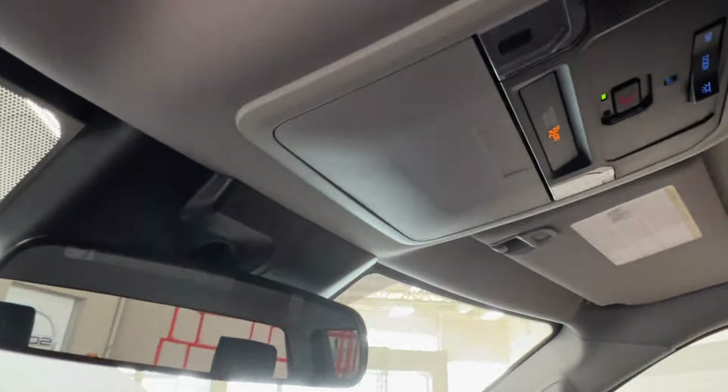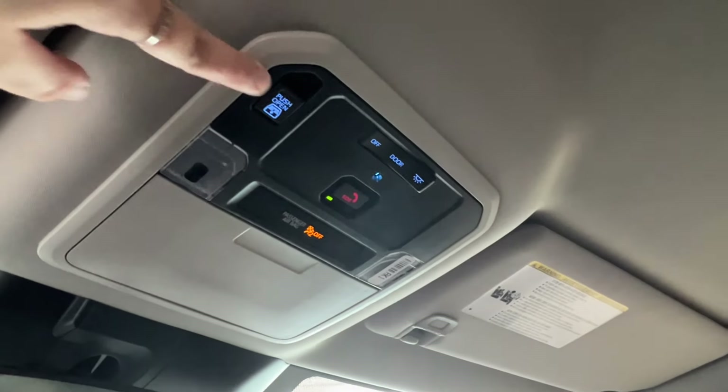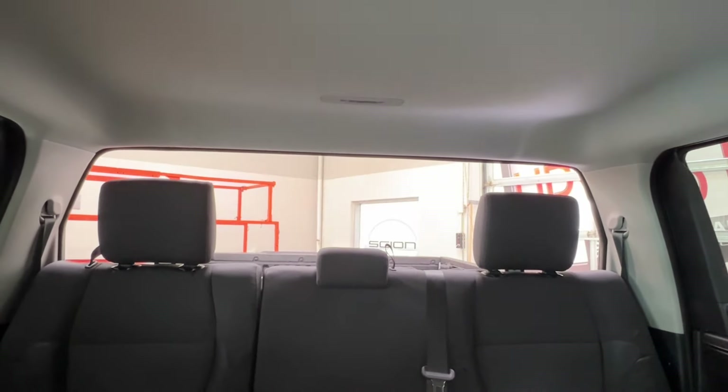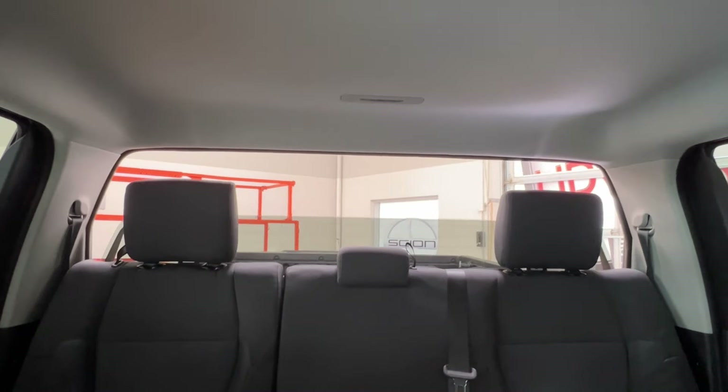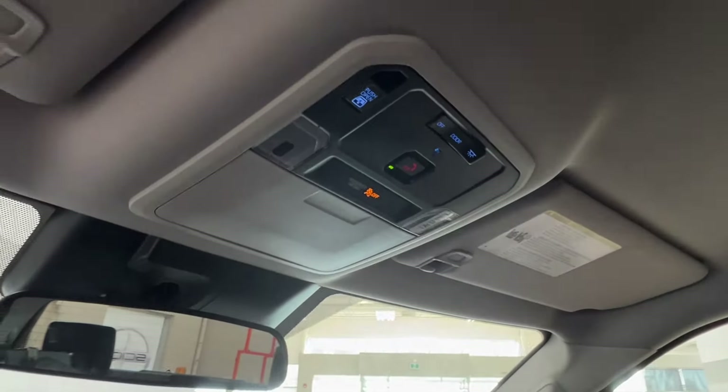Up overhead you've got your sunglasses compartment, SOS button, and overhead lighting. On the left is the control for the power retractable rear windshield. Press the button in to have it roll down, pull the button up to have it roll back upwards — you can stop at any point along the way to suit your preference. It's a great built-in feature to get a little extra airflow into your cab space.